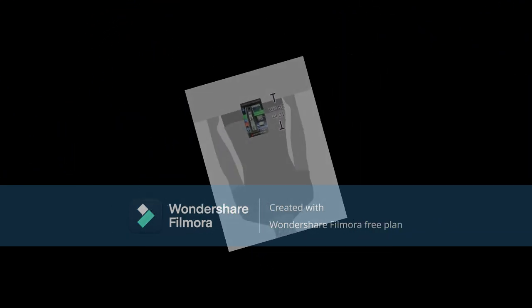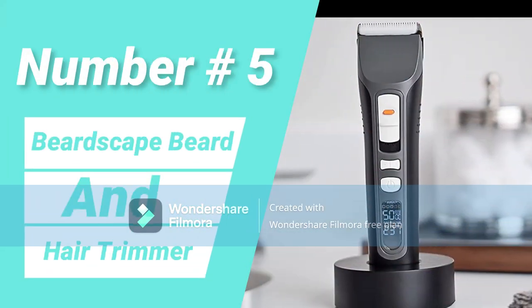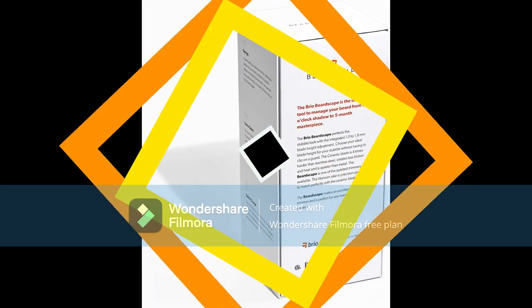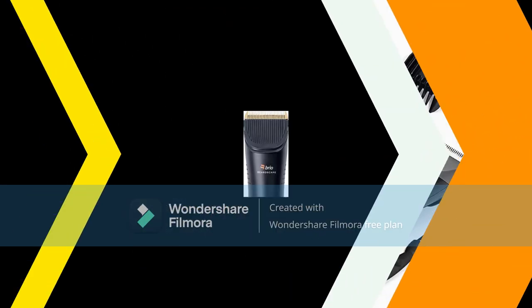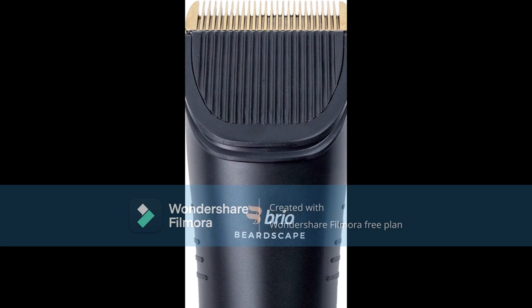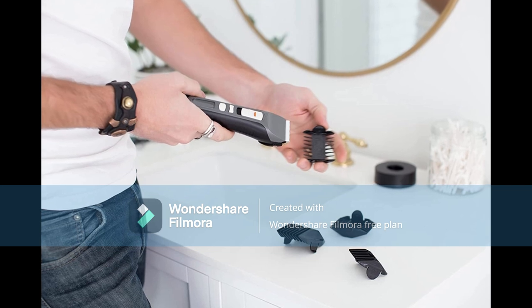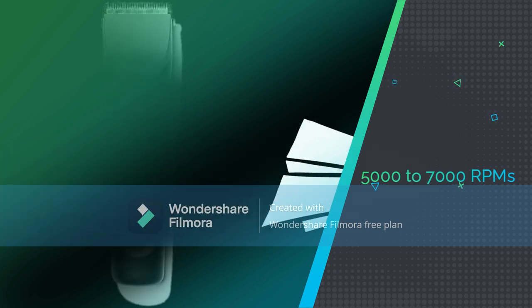Number five: Brio BeardScape. This has an abundance of features right from the start. It features ceramic blades paired with a gold-finished titanium rake, precision ground to match perfectly. According to Brio, these ceramic blades are four times harder than stainless steel, creating less friction and heat, and being quieter than metal. You also have the ability to adjust the speed from 5,000 to 7,000 RPMs, making the BeardScape suitable even for the thickest beards.